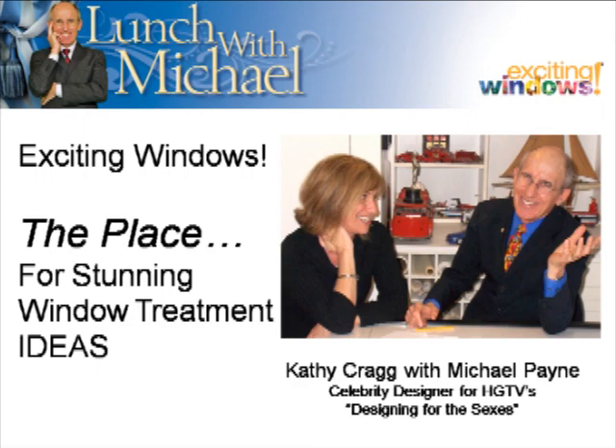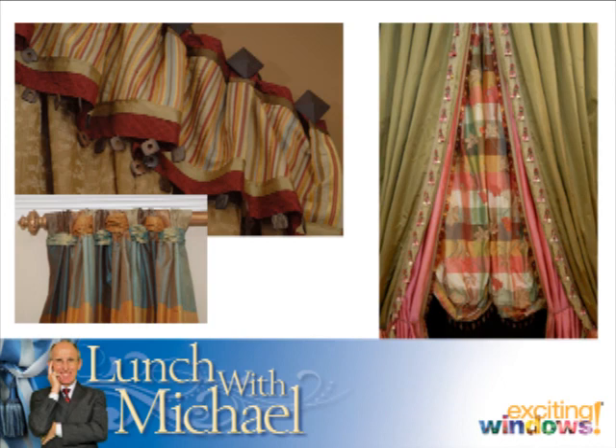Well, thank you, Michael. Wouldn't it be great for all of us if we could have Michael as our personal designer? He is terrific. And Michael, I really want to thank you for joining us today.